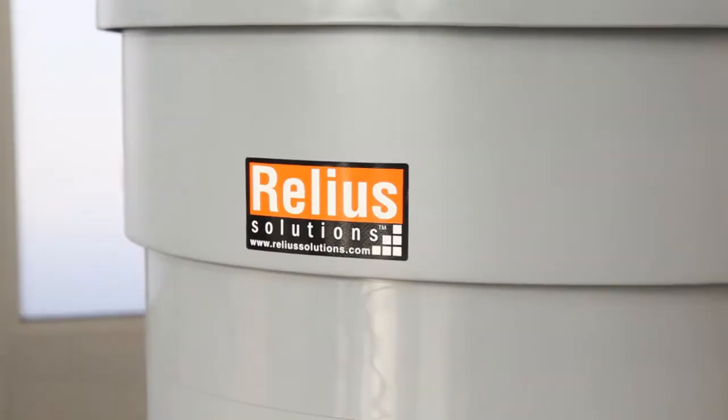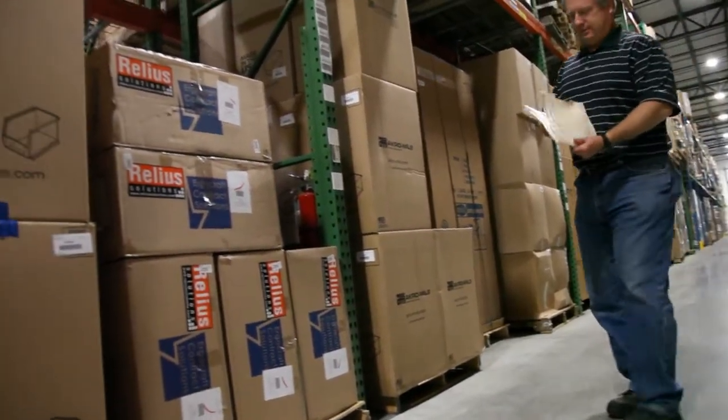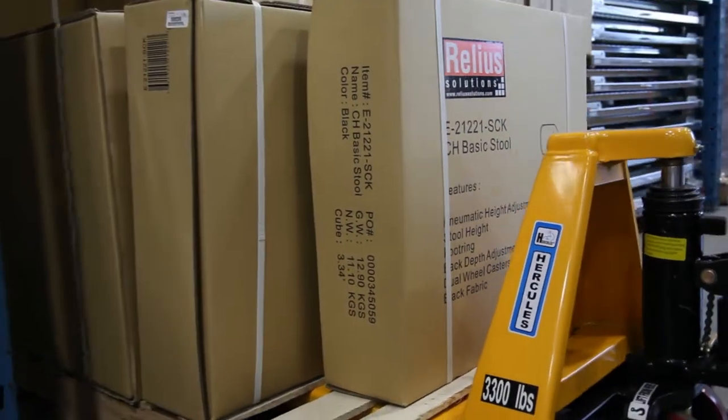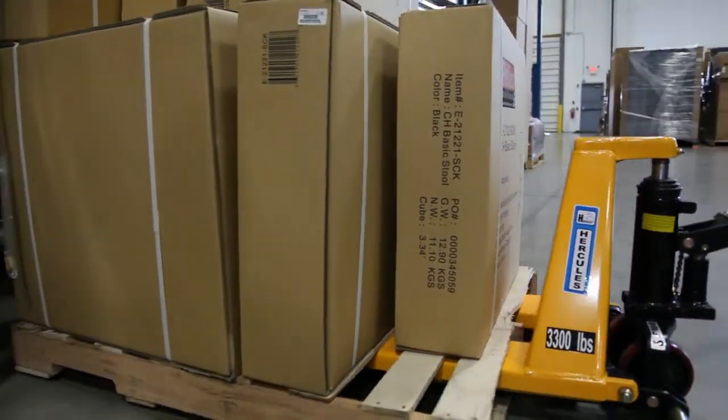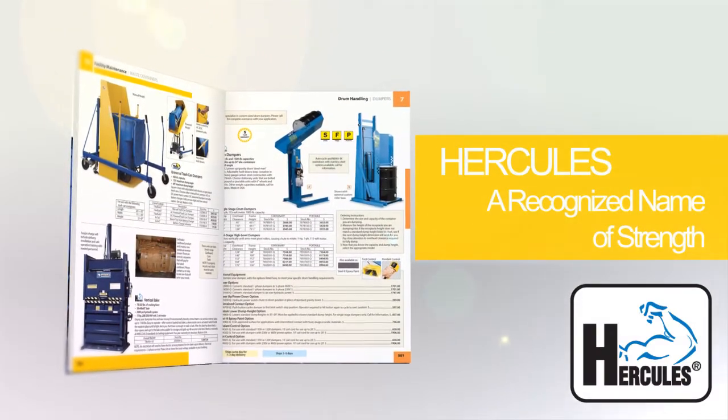Relia Solutions offers products that everybody needs, featuring great reliability and function at competitive prices. And if you've got a heavy-duty application, remember Hercules is a recognized name of strength for over 50 years.